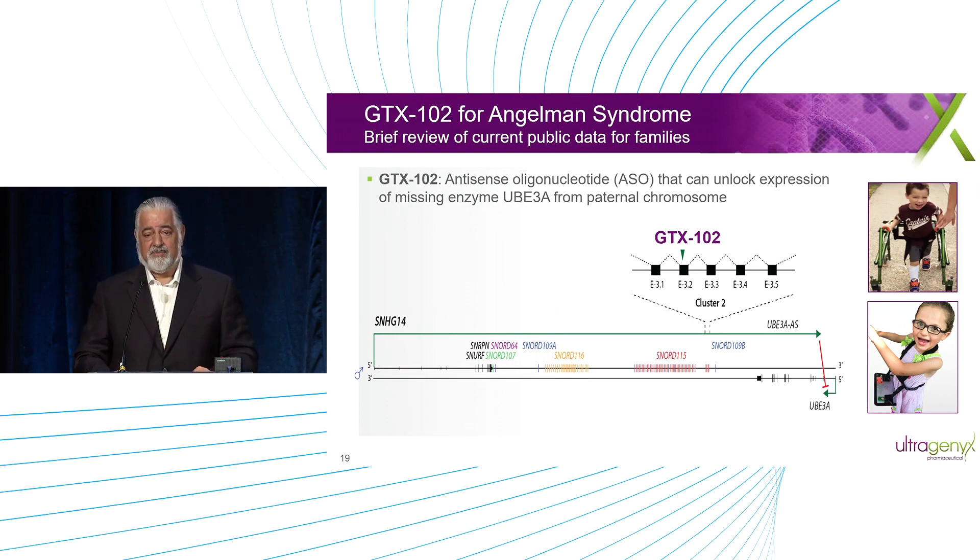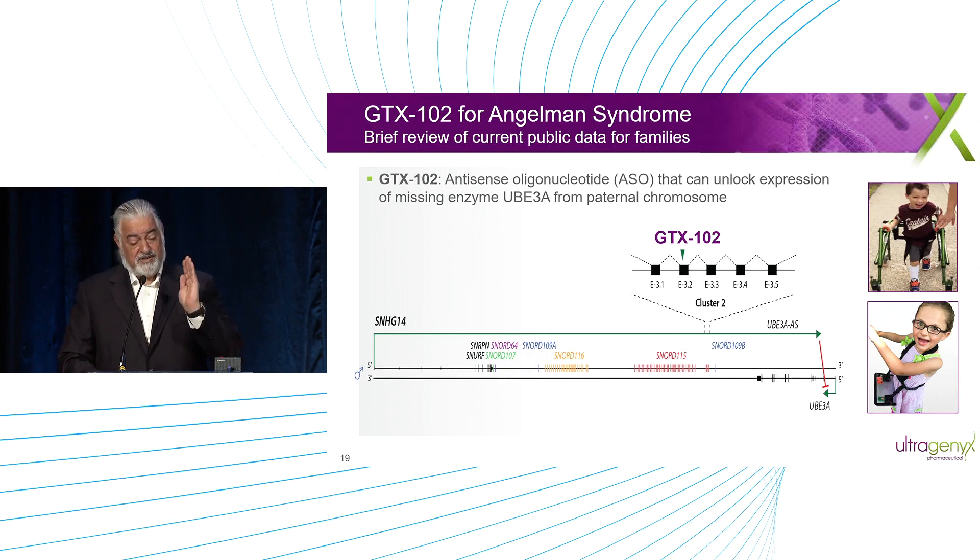I'll now switch to the review of where we are in Angelman syndrome. We're doing an antisense oligonucleotide with GTX1.2. Many of you are probably aware of the program. On the bottom of this graph, the targeting of GTX1.2 is shown. It's in Cluster 2, a particular place near the 5' end of the antisense message, based on the work of Scott Dindo.